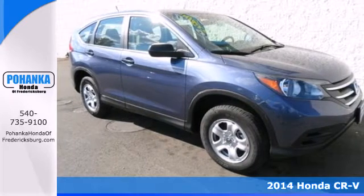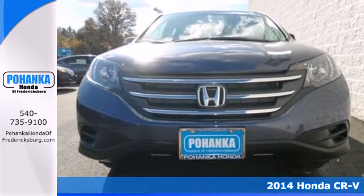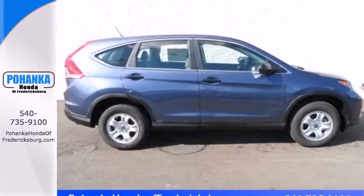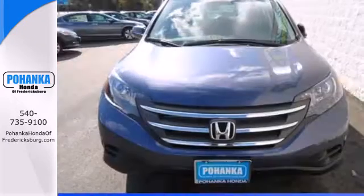Here's a 2014 Honda CR-V. It has a bold look and a well thought out interior. It comes with a remote entry system, Bluetooth, and rear view camera. Plus you'll enjoy all that cargo space with the rear seat folded down. It's easy to drive and family friendly.